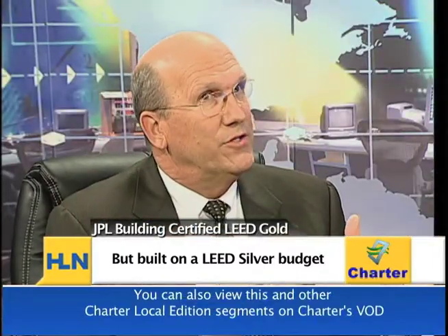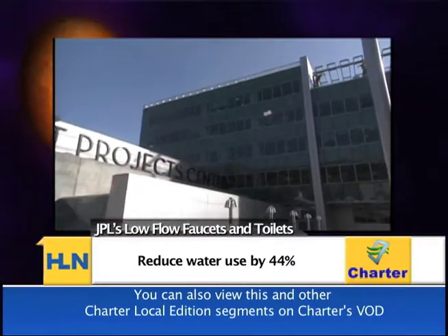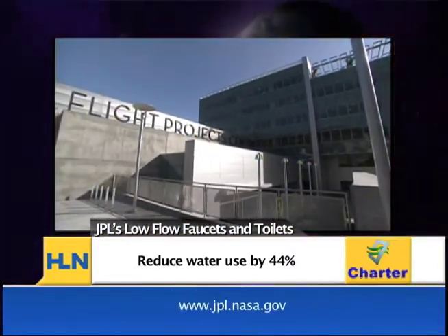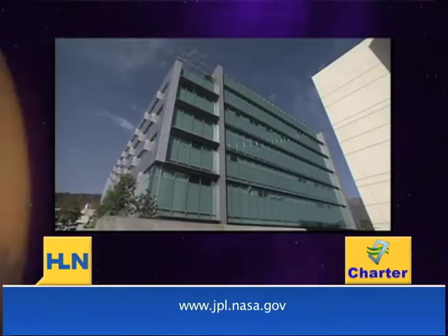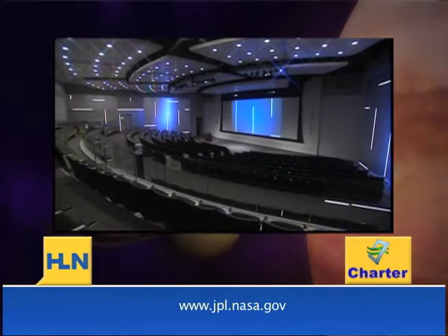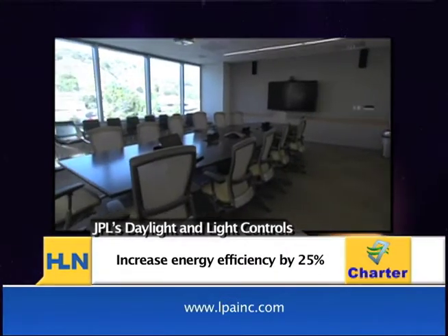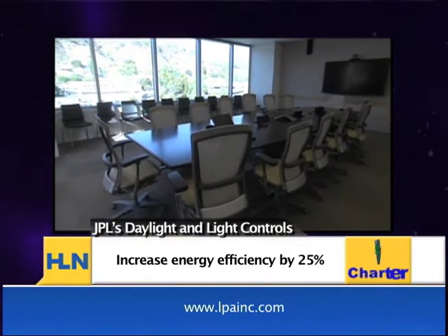Tell us all about it. It's a really great building — it's actually a gold building, which is the third highest rating; there's only one level higher than that. The building is a really great example for the region because it does two things very well. Number one, it uses what have now become best practices. Sustainability has been around a long time. It's a pretty large building — 190,000 square feet — an office building with meeting spaces and auditorium spaces.